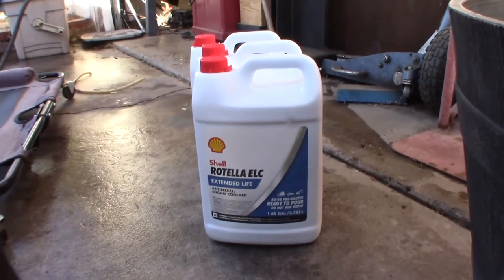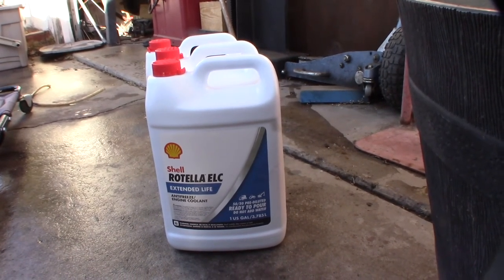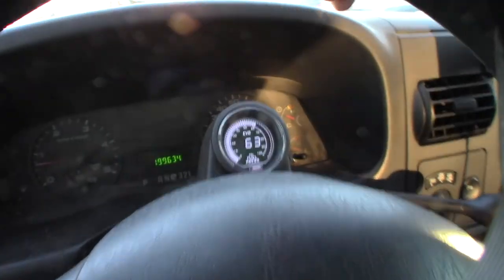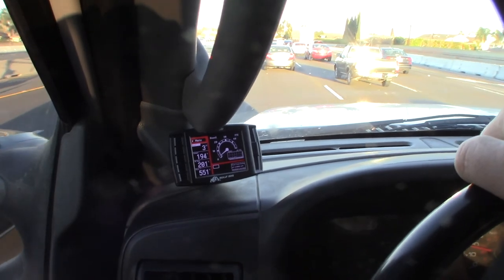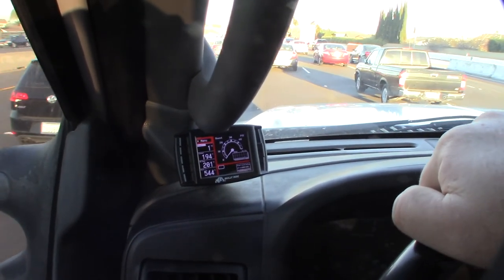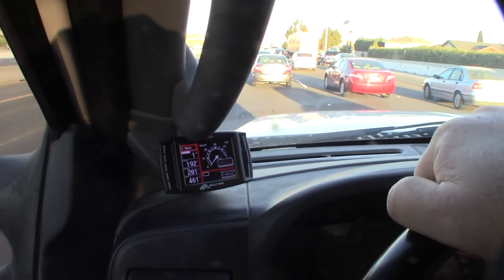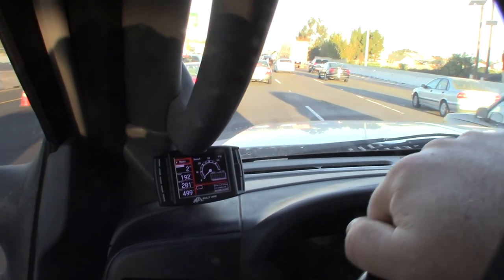That's the coolant I use — Shell Rotella ELC 50/50. Before I even put that in, I'm going to take it for another drive to see if it's actually fixed. All right, traffic just stopped but I was doing about 70 mph for 15 minutes, and the highest my delta got was 8 degrees. That's a huge improvement — it had gone up to 26 degrees after the ThermoCure dislodged debris, but now I'm down to 8. So it's fixed! If you have a 6.0 Powerstroke, you should definitely have one of those reverse flush tools — it will save your engine.